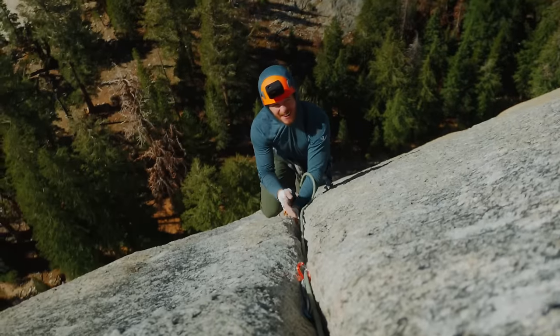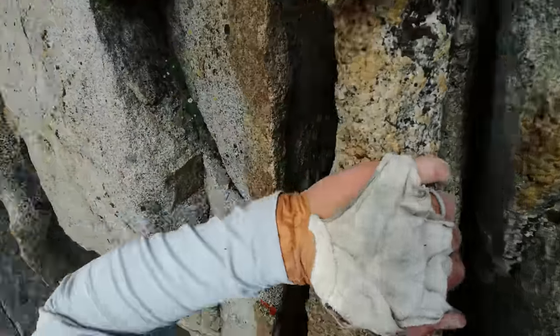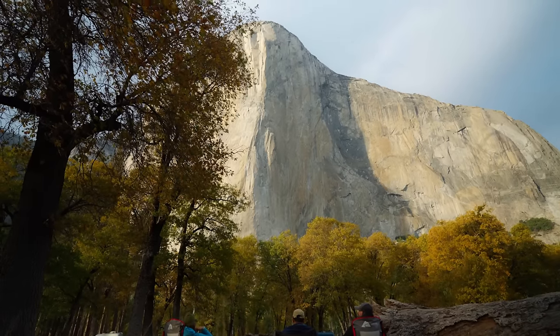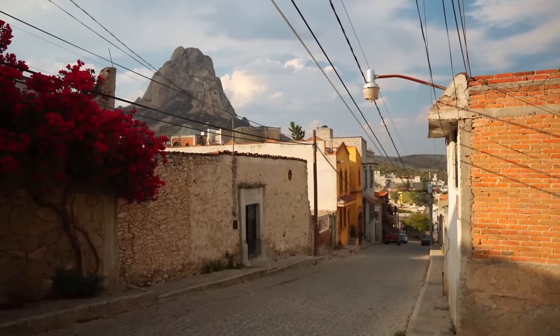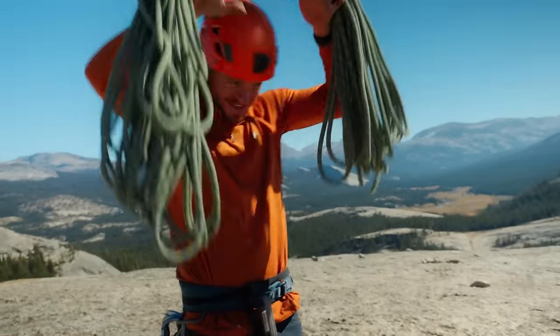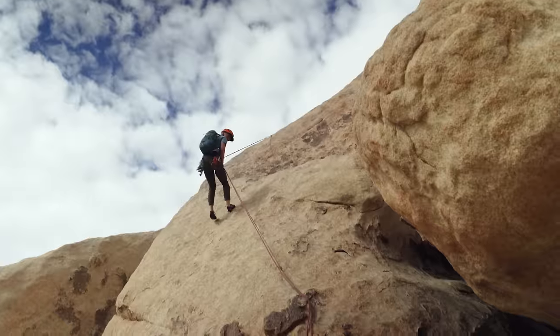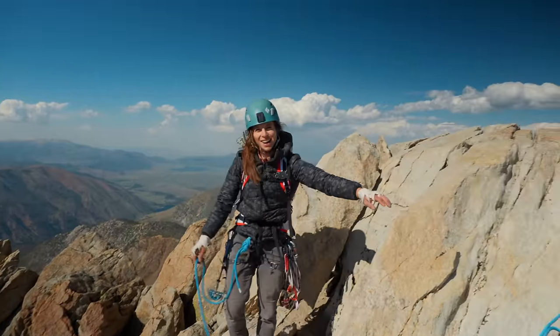Rock climbing — of all the outdoor activities that we've tried over the years, climbing has definitely been a favorite for us. It's taken us to some of the wilder places, from the granite walls of Yosemite Valley to the sketchiest towers in the Utah desert and so many other epic places in between. It's been a long journey to learn the ropes and get comfortable with our gear, but we're finally at a place where we have all of our systems dialed. Today we're going to walk you through all the gear that we use for rock climbing in 2024.